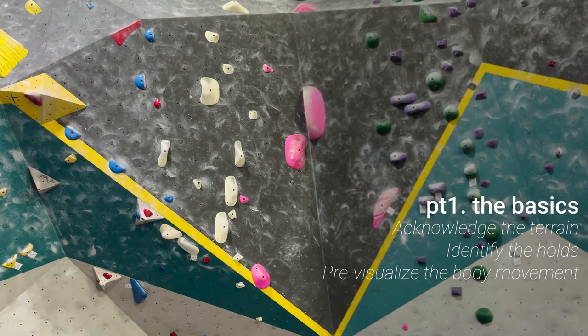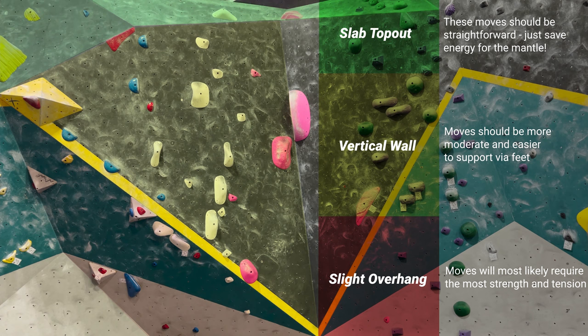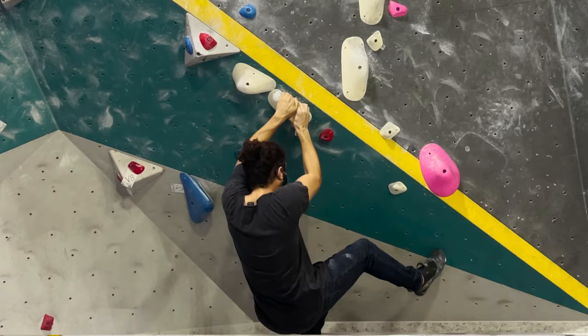To start us off, I want to walk you through the basics of route reading as shown on this white V3. The first thing to acknowledge is the kind of terrain you're climbing on. The angle of the wall and any changes to it over the course of the climb are going to have a big impact on how we use the holds, so we want to make sure to take note of it.